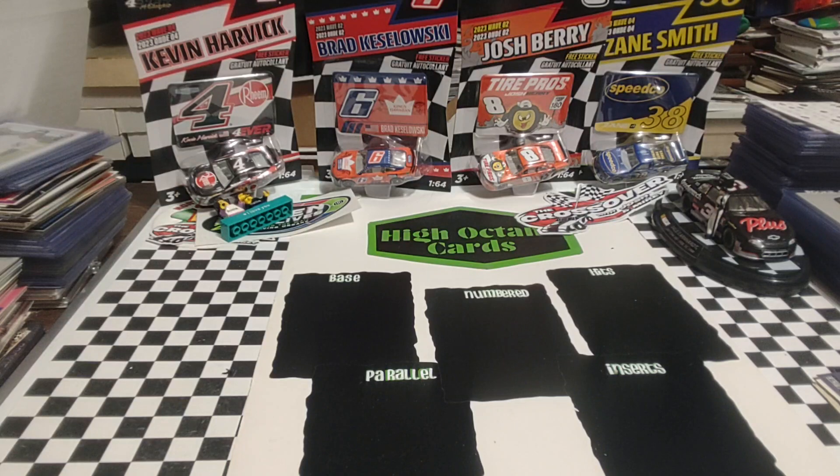Last week he messaged me about some cards that he had that he's wanting to move — some of these I had, some I don't. Some are sets and then there are some singles.